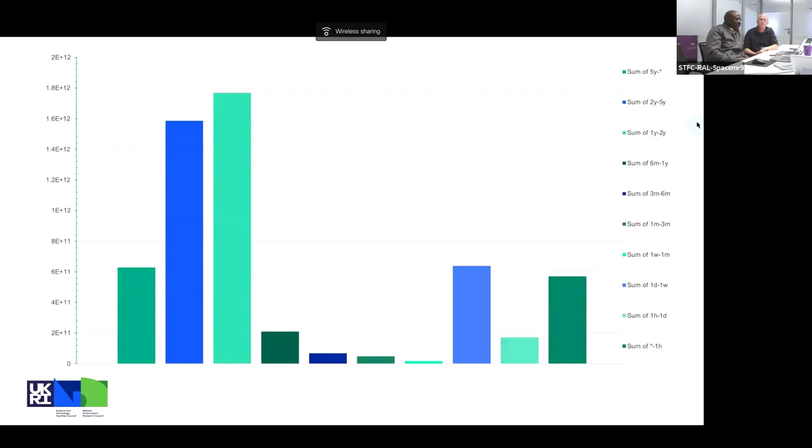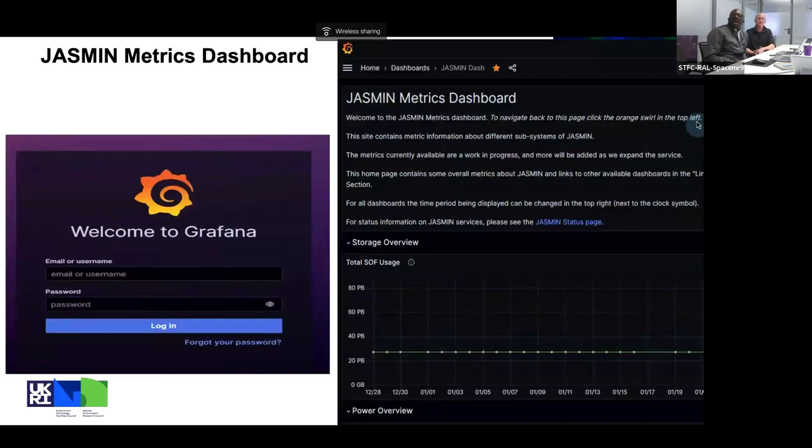Looking at the distribution of data picked up from the scanner — this is data obtained as of December — there is a reasonable amount of data that is about five years old or was last accessed five years ago. Importantly, the most data within our group workspaces was last accessed between one and two years ago. Group workspace managers therefore need to interrogate their data and users and identify data that needs to be moved to archive.